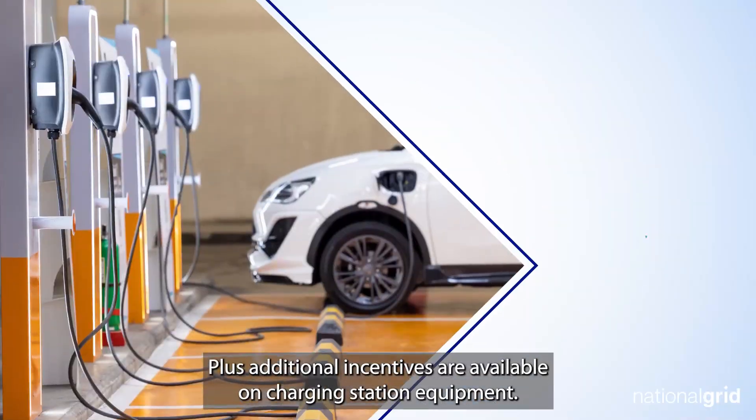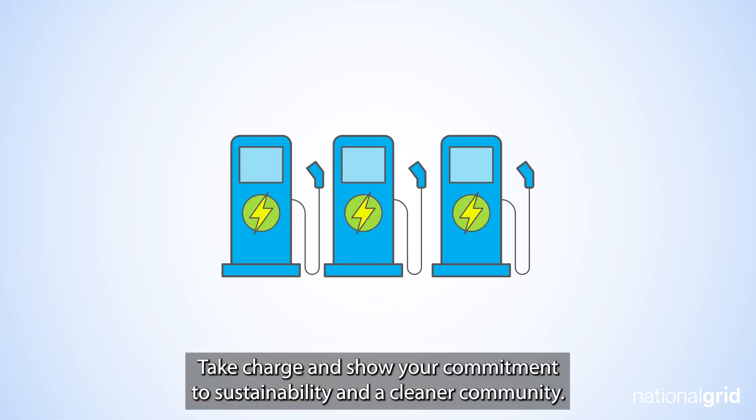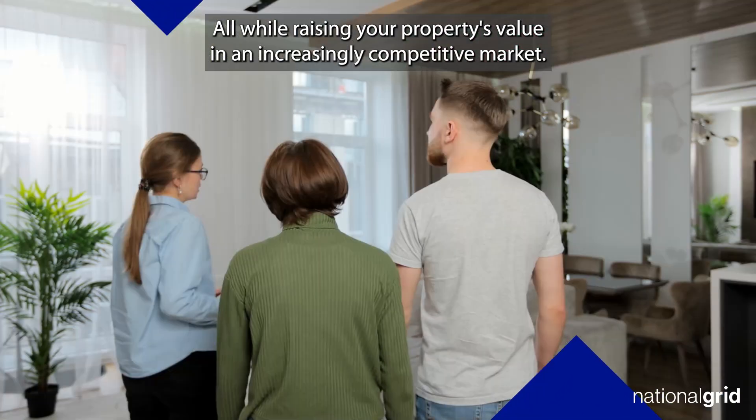Plus, additional incentives are available on charging station equipment. Take charge and show your commitment to sustainability and a cleaner community, all while raising your property's value in an increasingly competitive market.